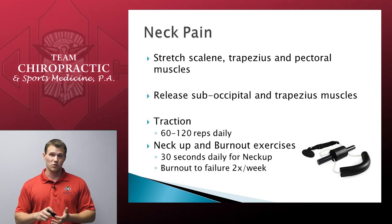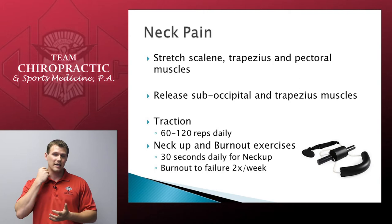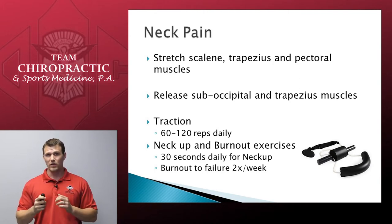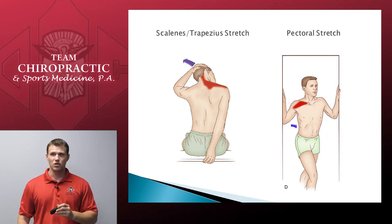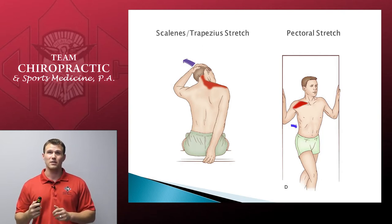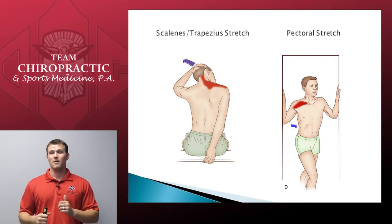Stretching involves the scalene muscles — the muscles directly in the back of the neck — the trapezius, which runs from the back of the neck into the top of the shoulder, and the pectoral muscles over the front of the chest. The easiest way to stretch the scalene and trapezius is to grab onto some object like a countertop, heavy chair, or table and lean away while pulling the head to the opposite side. In the example, he is stretching the right trapezius and scalene by holding on with his right hand and pulling his head to the left. The pectoral muscles can be stretched by planting your arm against a doorway and leaning forward.